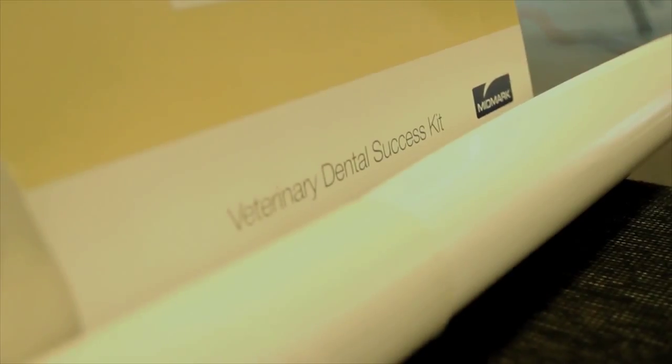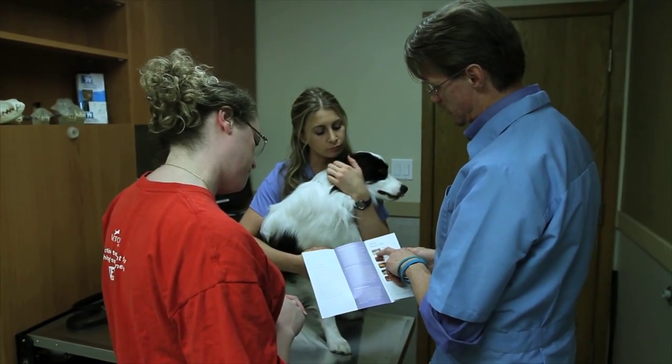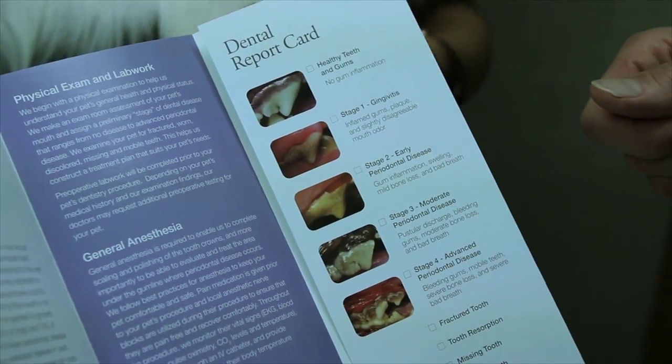To that end, the Dental Success Kit has been really helpful — from the report cards, using both the pictures there and grading the pet's dental disease in a way that clients can take home and show to their spouses, show to their families.